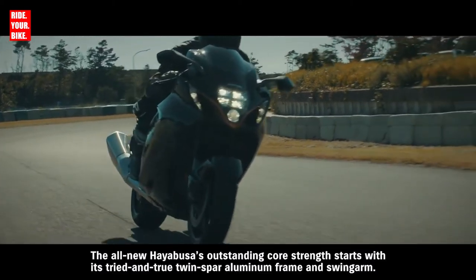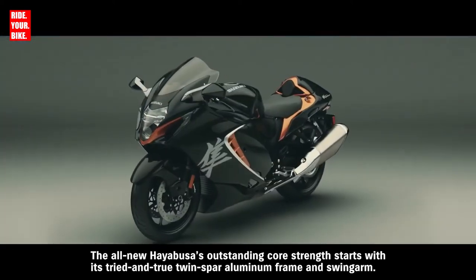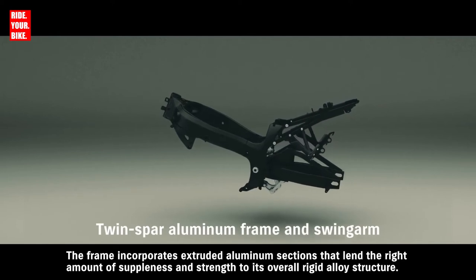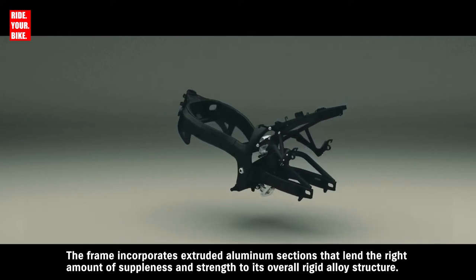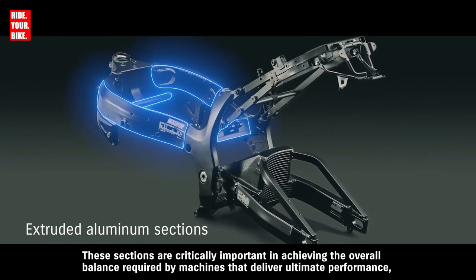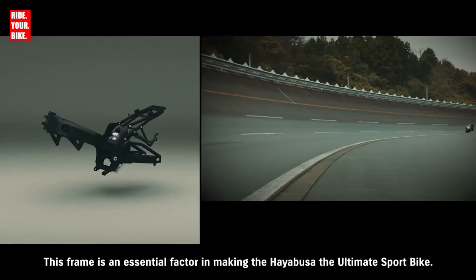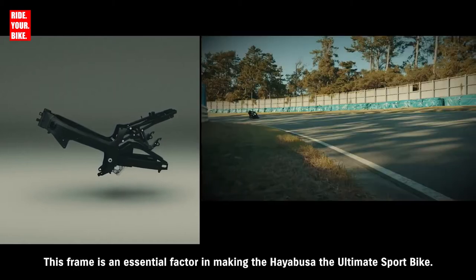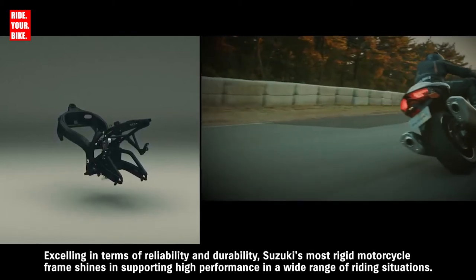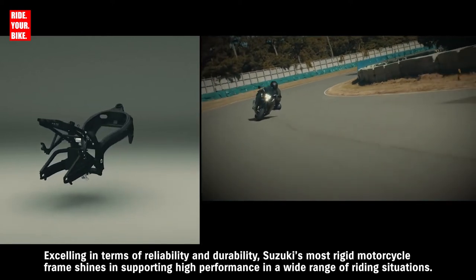The all-new Hayabusa's outstanding core strength starts with its tried-and-true twin-spar aluminum frame and swing arm. The frame incorporates extruded aluminum sections that lend the right amount of suppleness and strength to its overall rigid alloy structure. These sections are critically important in achieving the overall balance required by machines that deliver ultimate performance, which is why they're also used in a number of supercar frames. This frame is an essential factor in making the Hayabusa the ultimate sport bike, excelling in terms of reliability and durability.